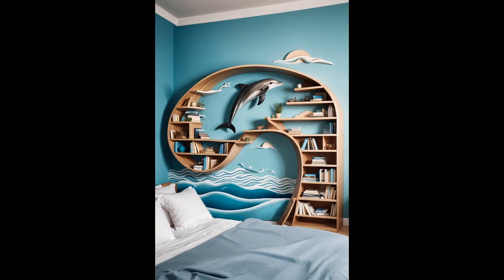Imagine your books riding the waves. The Dolphin Wave Bookshelf isn't your average storage — it's a splash of fun, turning a dull wall into the ocean's vastness. With its playful dolphin leaping among the waves, this shelf adds a touch of whimsy and movement to any bedroom. It's perfect for those who yearn for the sea or love these intelligent marine creatures. Who said storage couldn't be both practical and charming? This shelf doesn't just hold your treasures — it showcases them amidst the ocean's playful dance.